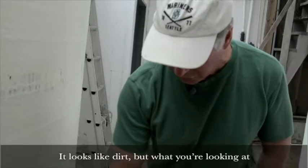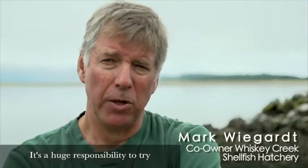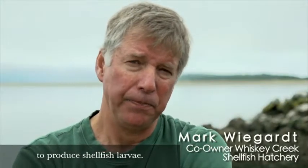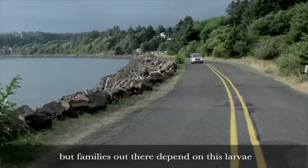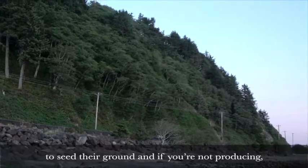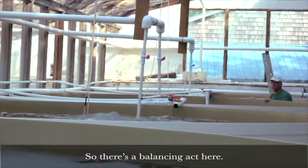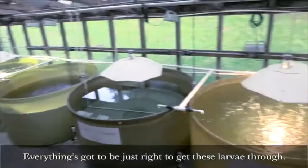It looks like dirt, but what you're looking at is 100 million larvae right here. It's a huge responsibility to try to produce shellfish larvae. What you grow not only affects your business, but families out there depend on this larvae to seed their ground, and if you're not producing, you're affecting their livelihood. There's a balancing act here — everything's got to be just right to get these larvae through.